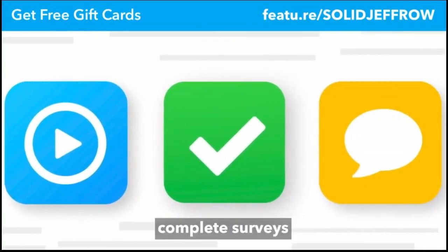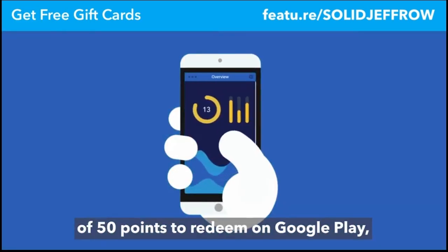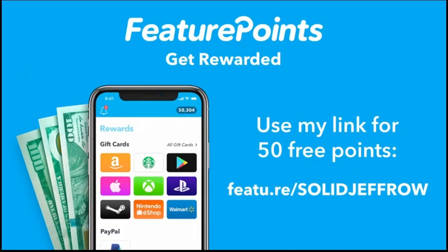Try free apps, complete surveys and shop online to earn amazing rewards with Feature Points. Use this link and you'll get a bonus of 50 points to redeem on Google Play, Xbox, PayPal Cash, App Store gift cards and more. Feature Points — get rewarded!